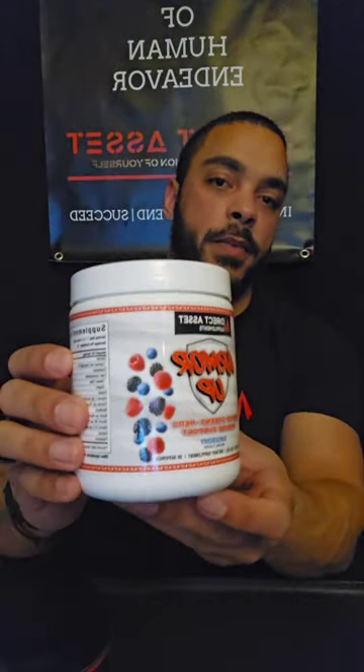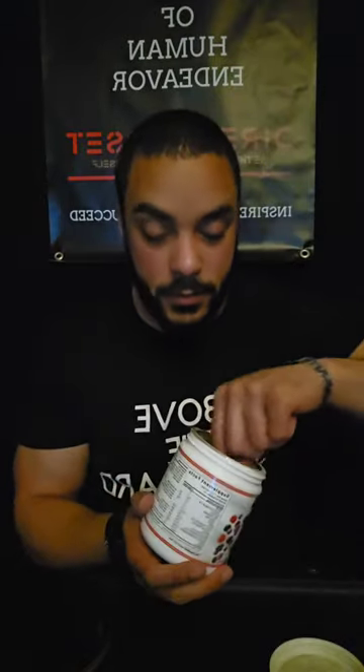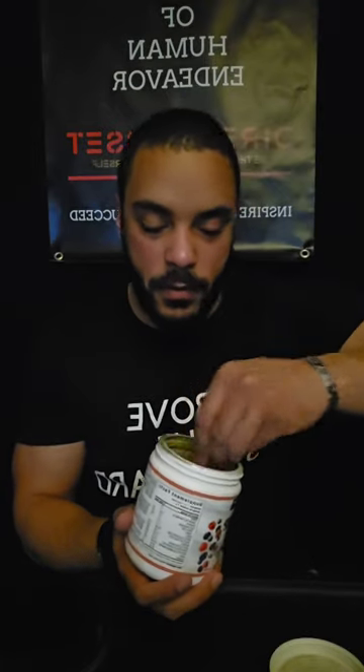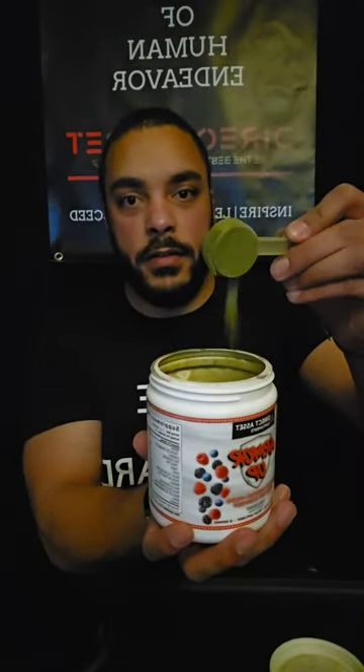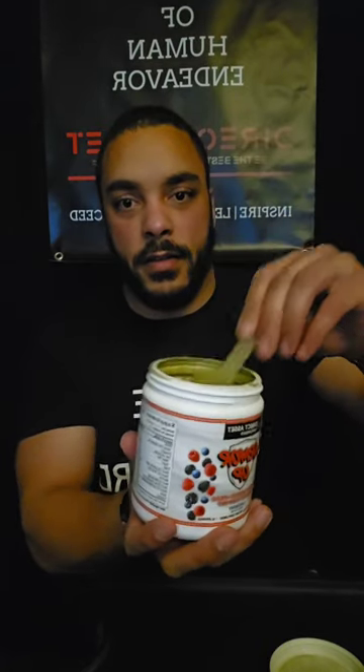With most greens, they taste like grass. But these greens we actually made to taste like mixed berry flavor. I'll show you how fine the powder actually is — look how super sifted that is. You can see how smooth that powder is, no clumps.